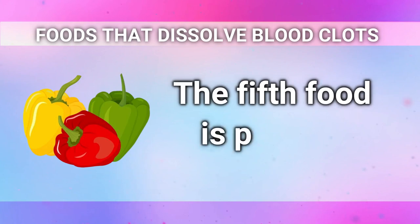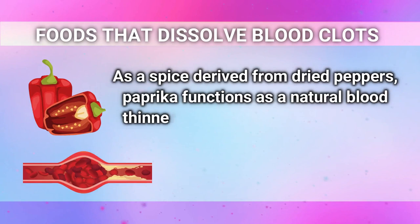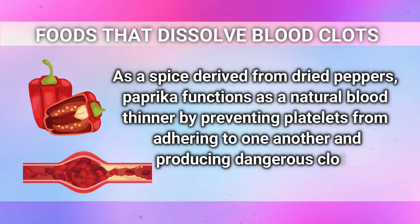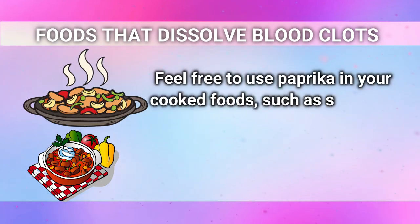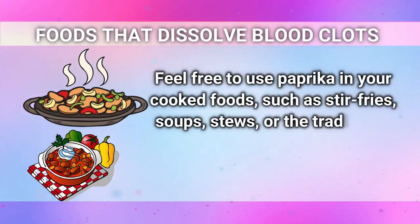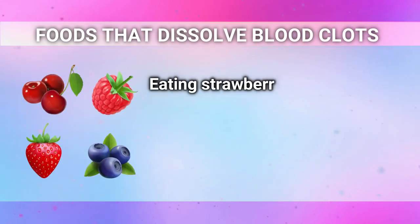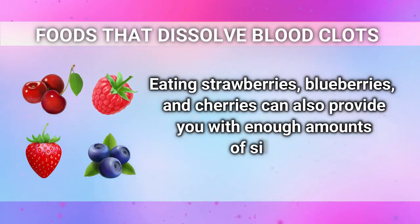The fifth food is paprika. As a spice derived from dried peppers, paprika functions as a natural blood thinner by preventing platelets from adhering to one another and producing dangerous clots. Feel free to use paprika in your cooked foods, such as stir fries, soups, stews, or the traditional goulash, as heat does not ruin it. Eating strawberries, blueberries, and cherries can also provide you with good amounts of salicylates.